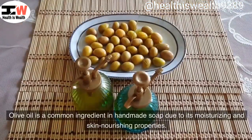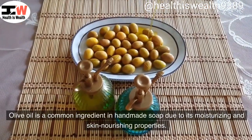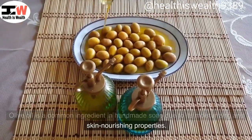Soap making. Olive oil is a common ingredient in handmade soap due to its moisturizing and skin nourishing properties.